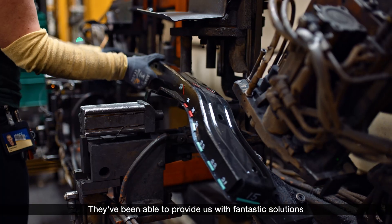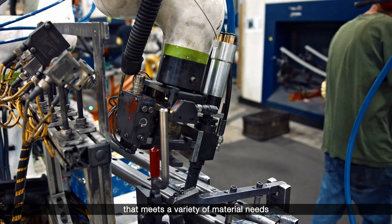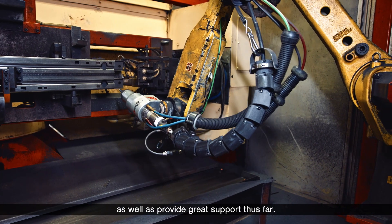Stratasys has been a great partner for us. They've been able to provide us with fantastic solutions that meet a variety of material needs, as well as provide great support thus far.